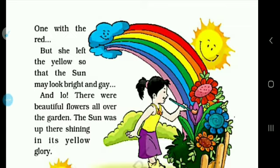There were beautiful flowers all over the garden and all the flowers looked lovely. The sun was up there shining in its yellow glory.